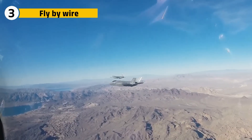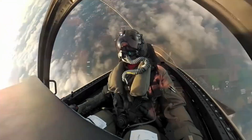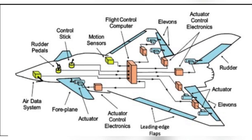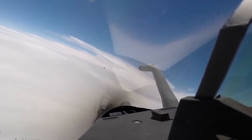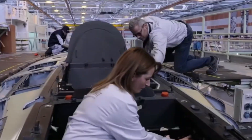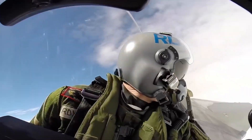Modern fighter jets are inherently unstable — a deliberate move because it makes them more agile in combat, but it also means a human pilot alone cannot safely control the aircraft. This is where the Rafale's digital fly-by-wire system comes in: cables are replaced with electronic signals, and pilot inputs are interpreted by quadruple redundant computers that adjust control surfaces within milliseconds. The wiring harnesses inside the Rafale stretch for kilometers, each laid by hand, color-coded, and tested for faults, transmitting signals from the cockpit to the wings faster than thought.